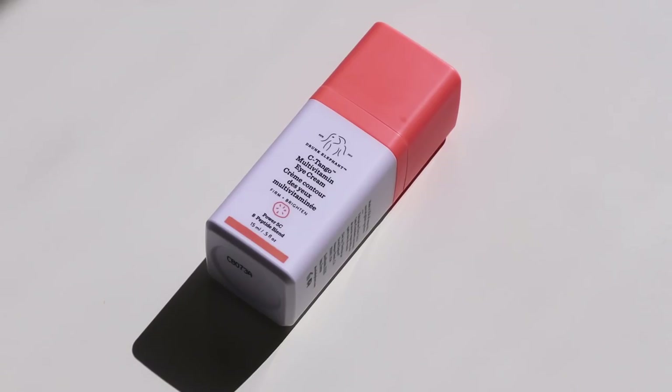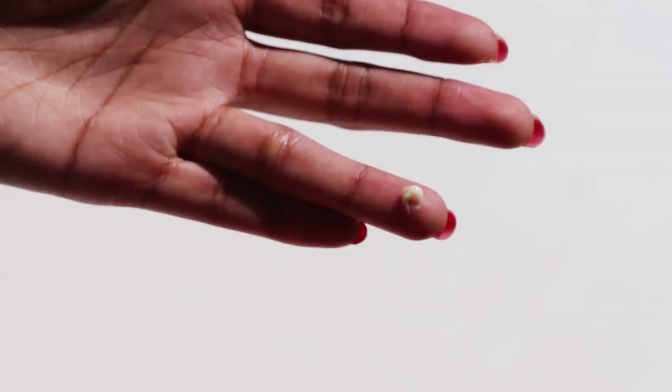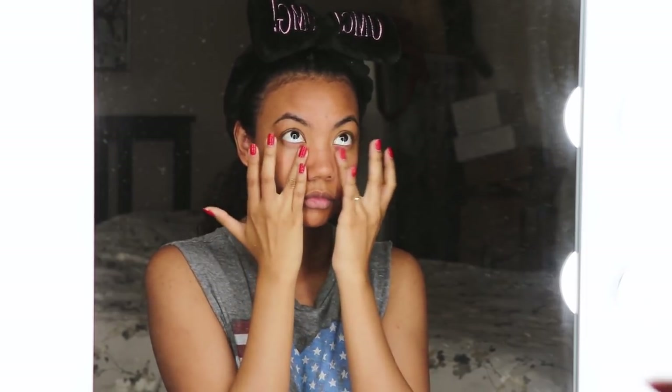Then I'm going to do eye cream. This is the Drunk Elephant C-Tango Multivitamin Eye Cream. It contains five forms of vitamin C and cucumber extract and moisturizes under my eyes. All eye creams pretty much work the same for me since I don't really have any concerns under my eyes, but I do really like this one.